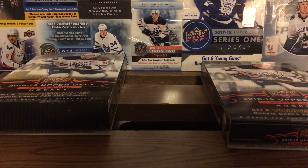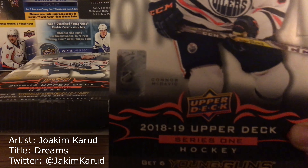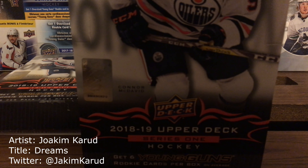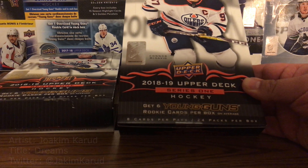Hey everyone, Sunny D97 coming at you with another 2018-19 Upper Deck Series One hobby box, this time from Spokane Valley Sports Cards - shout out to them, they definitely gave me a good deal. I've been going there for over a year since I've been in eastern Washington, I always get my top loaders and boxes from him. He has a Facebook page - I'll put the link below if you're in the Spokane, Washington area.